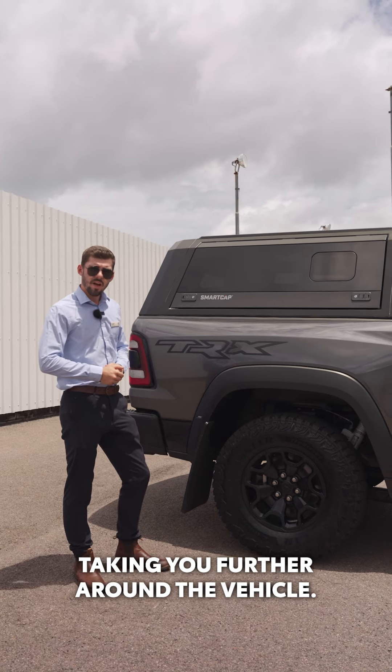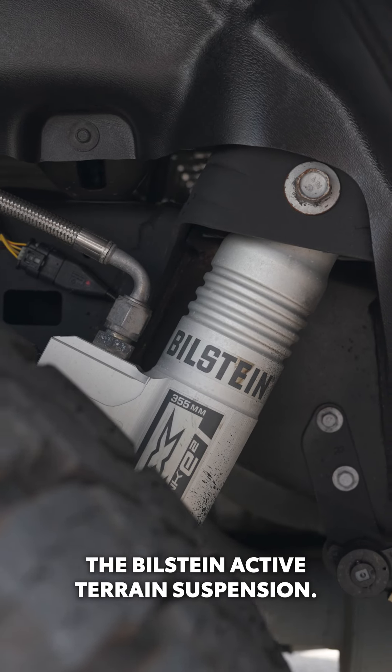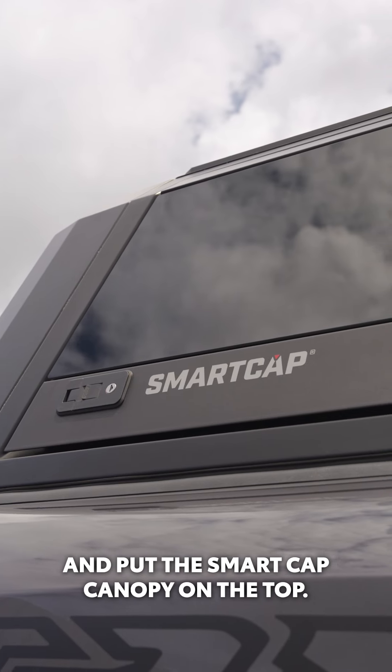Taking you further around the vehicle, this one comes from factory with the Bilstein active terrain suspension and we've gone ahead and put the smart cap canopy on the top.